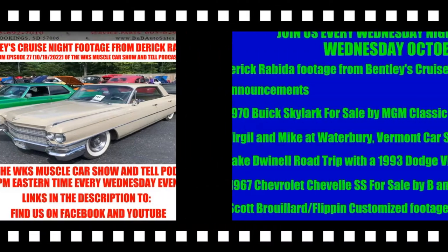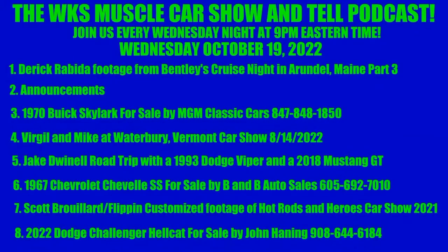Here's the clip. We're going to look at item number one: Derek Rubita's footage from Bentley's Cruise Night in Arundel, Maine. This is part three.